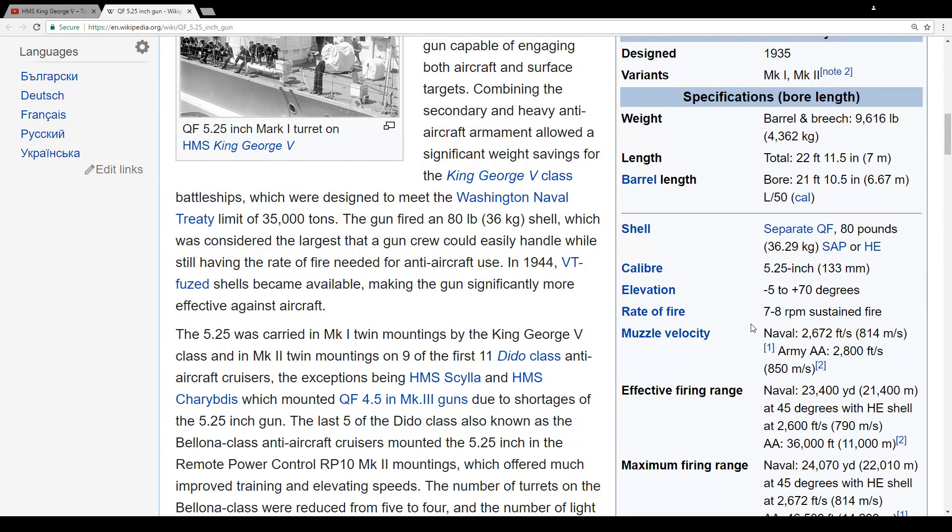Elevation, rate of fire — 7 to 8 rounds a minute. And muzzle velocity, this is very important — not something amazing, but not bad: 850 meters per second. And there's an additional World War II figure of 850 meters per second as well.